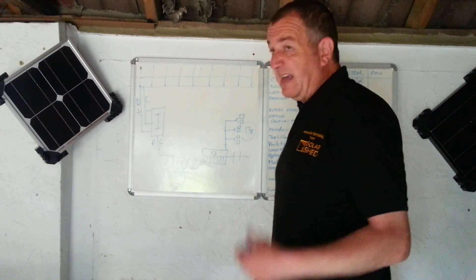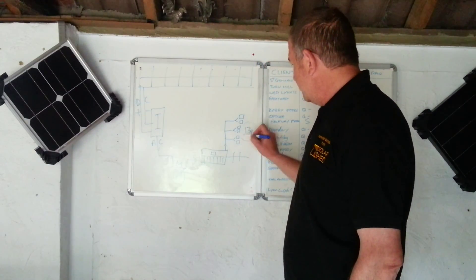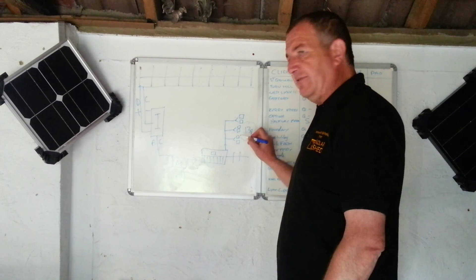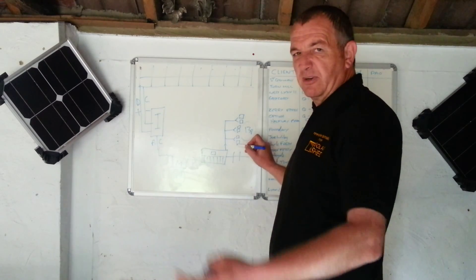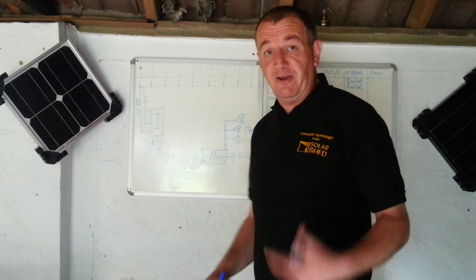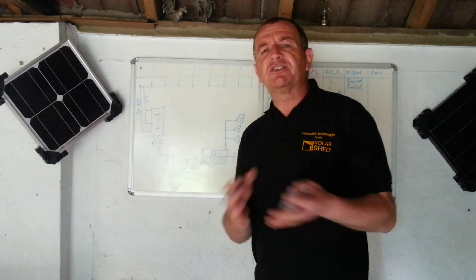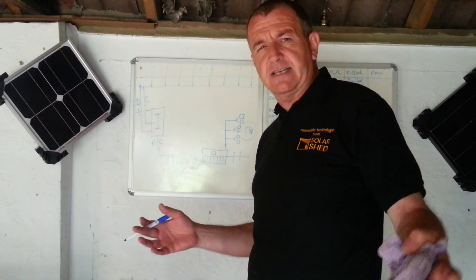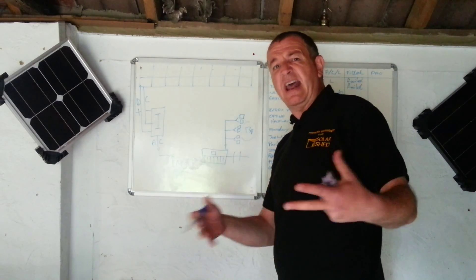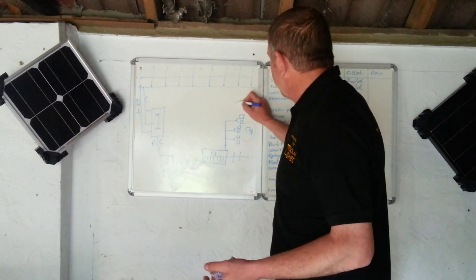If a big cloud comes over at the same time you put the kettle on, you'll be using all of your electricity and some of theirs. And if the cloud clears and the kettle goes off with your TV and washing machine on, you might be using all of your free electricity. We can't predict when you're going to put the kettle on or when the cloud's going to come over — we can only assume an average based on the evidence from 600,000 solar systems around the UK.